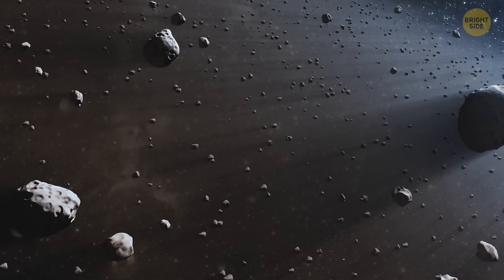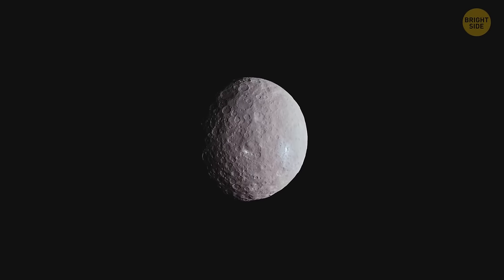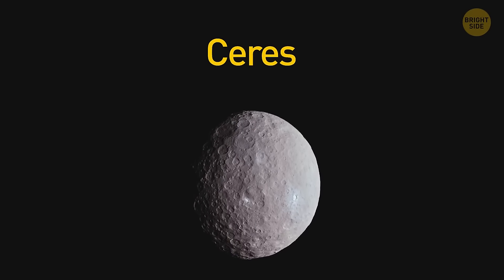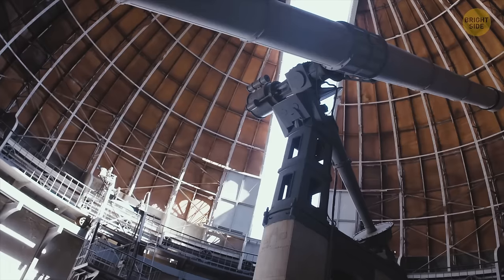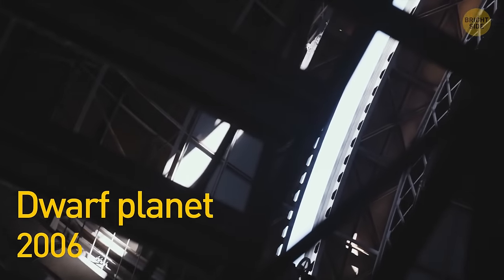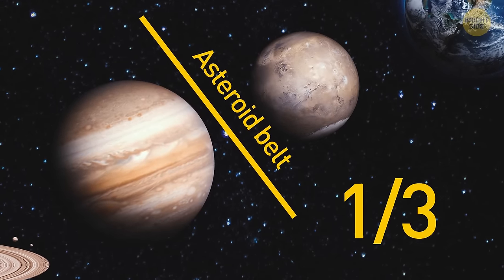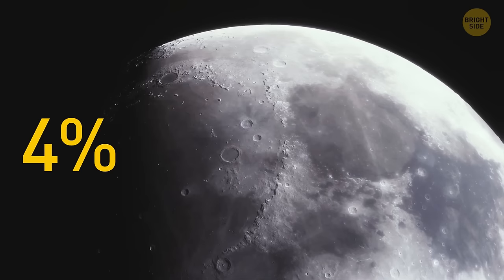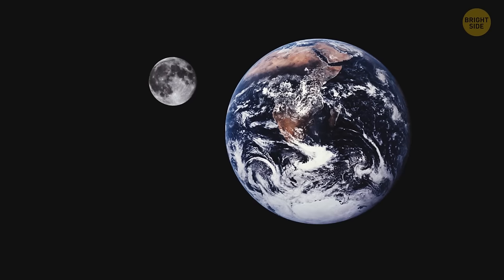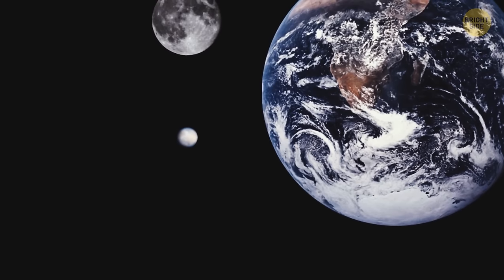That's good news, considering Ceres is in the asteroid belt. This enormous space rock is so big that it was once considered a planet, then for many years scientists called it an asteroid, but in 2006 it was finally classified as a dwarf planet. This space object contains a third of the total mass of the asteroid belt, which is about 4% of the Moon's mass. If Earth were as large as a nickel, Ceres would be about the size of a poppy seed.